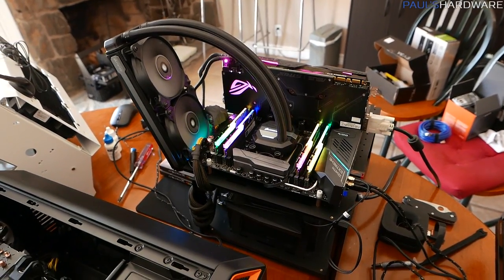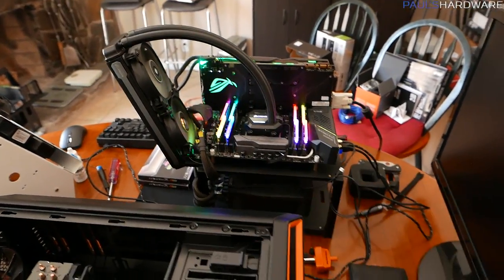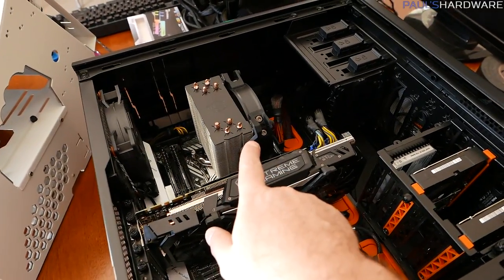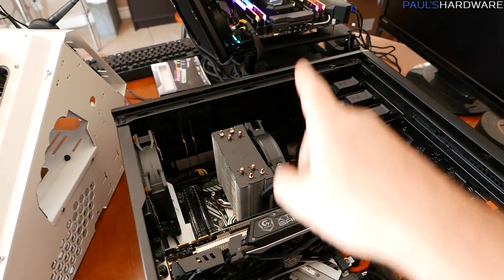Hey guys, welcome to Paul's Hardware. This is my video for a hot summer weekend because I am spending the entire weekend benchmarking — and it's hot, that's why I'm in the dining room again. Threadripper benchmarking is ongoing and I thought I should compare it against the 7900X. So this is going to be project one of two: setting up a second test bed to compare against Threadripper.